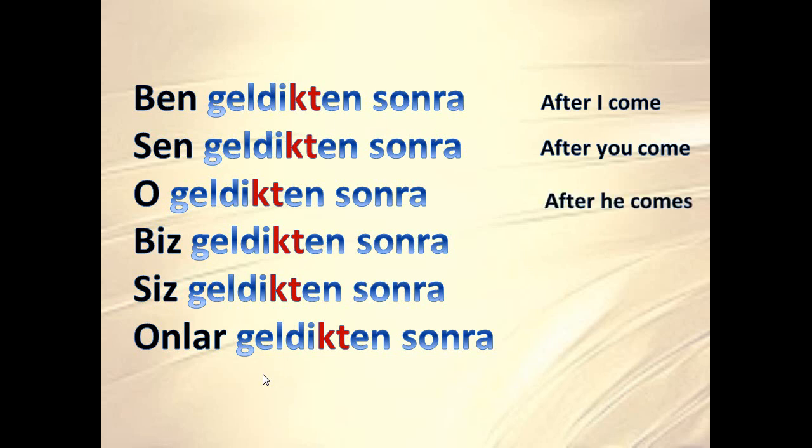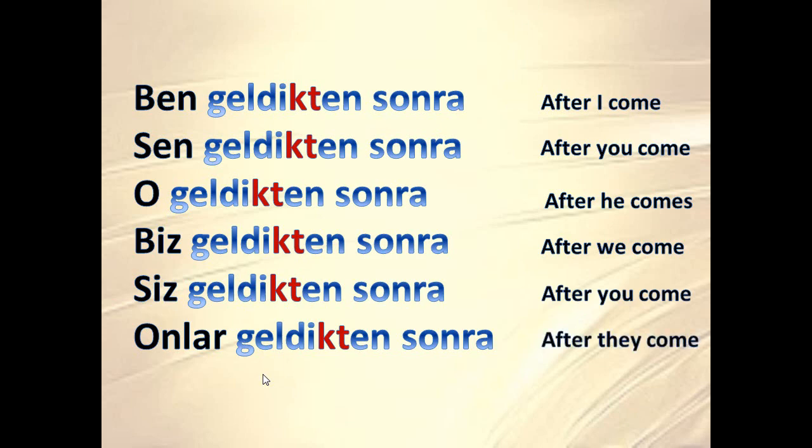Ben geldikten sonra — after I come. Sen geldikten sonra — after you come. O geldikten sonra — after he comes. Biz geldikten sonra — after we come. Siz geldikten sonra — after you come. Onlar geldikten sonra — after they come.